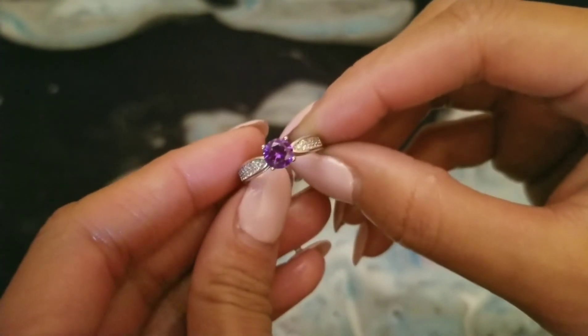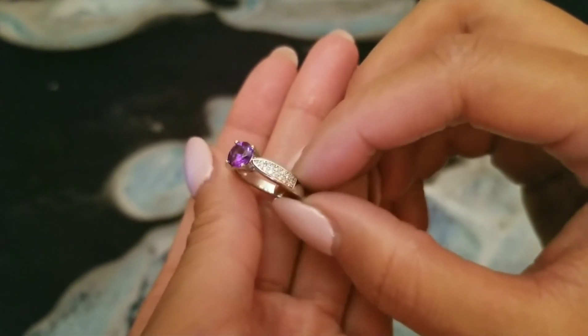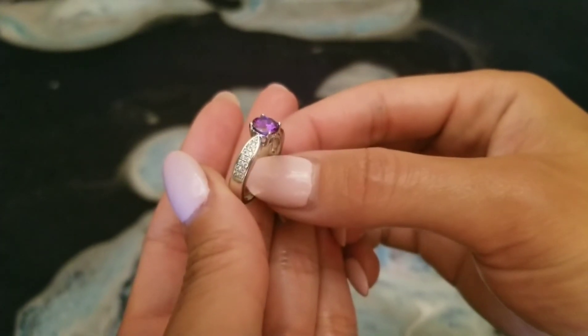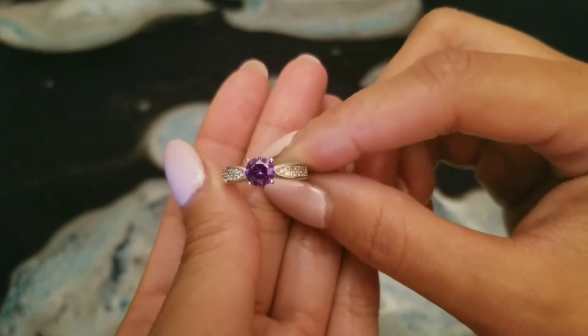It's a beautiful sparkly purple, just a simple band with some clear stones on the side. I do wish that the rare sets had a specific set for them, but there is no ring collection for the rares — they're just random rings. So that's something that I would change, but it's really beautiful.